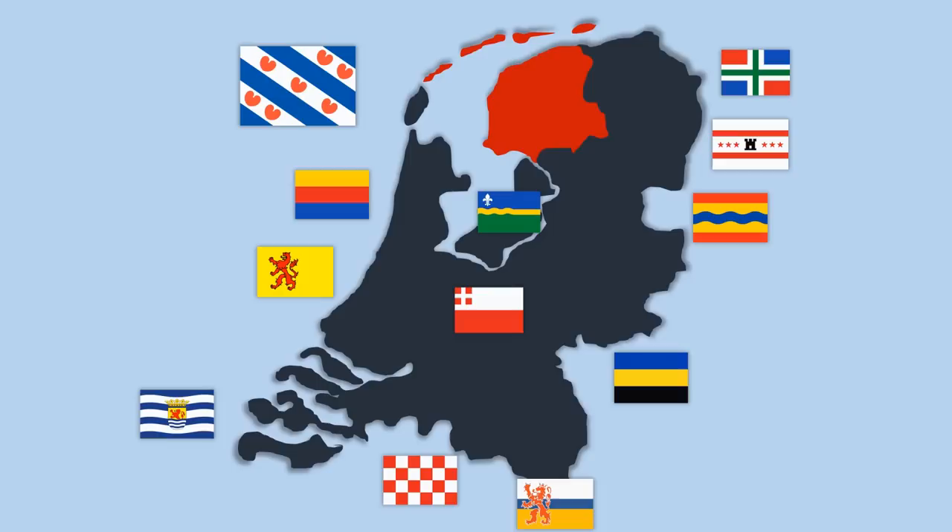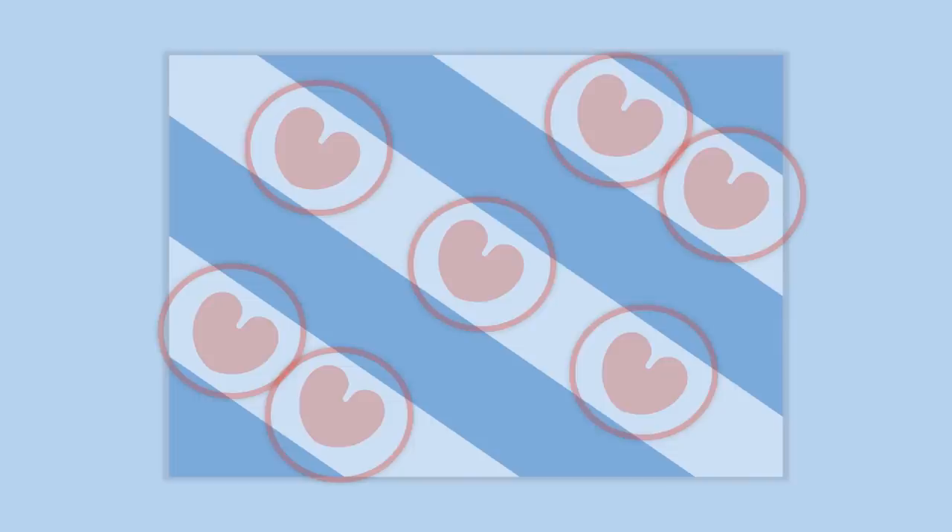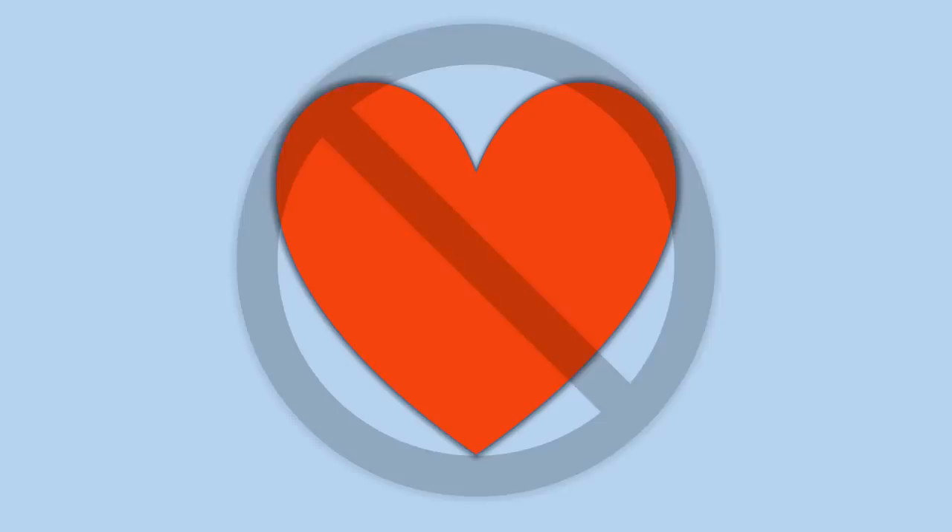Each province in the Netherlands has their own flag, and this is the official flag of the province of Friesland. The most prominent feature on this flag are these red symbols called in Frisian Pompebladeren — in German they're called Seeblatt, and they might be called Seeblatt in Dutch as well, but the Frisian name is Pompebladeren.